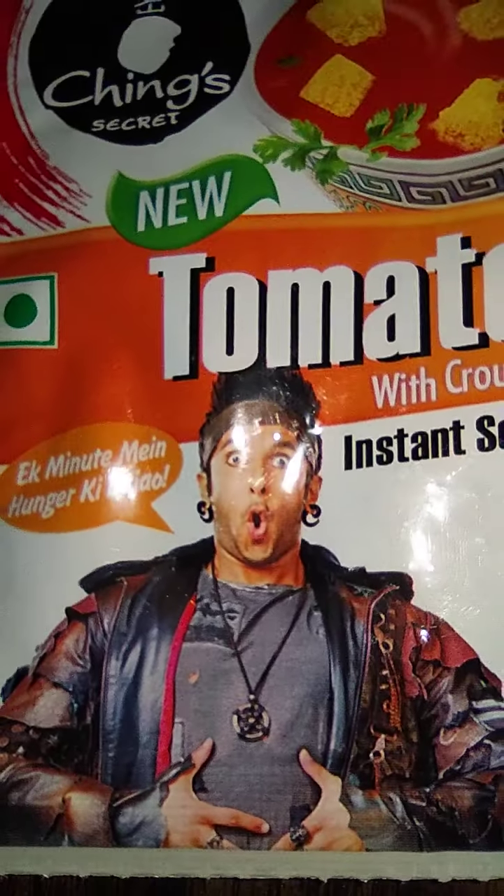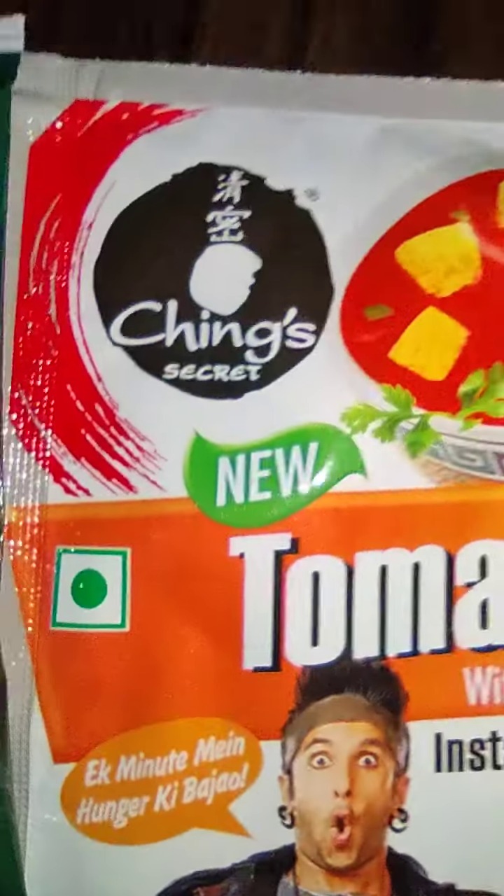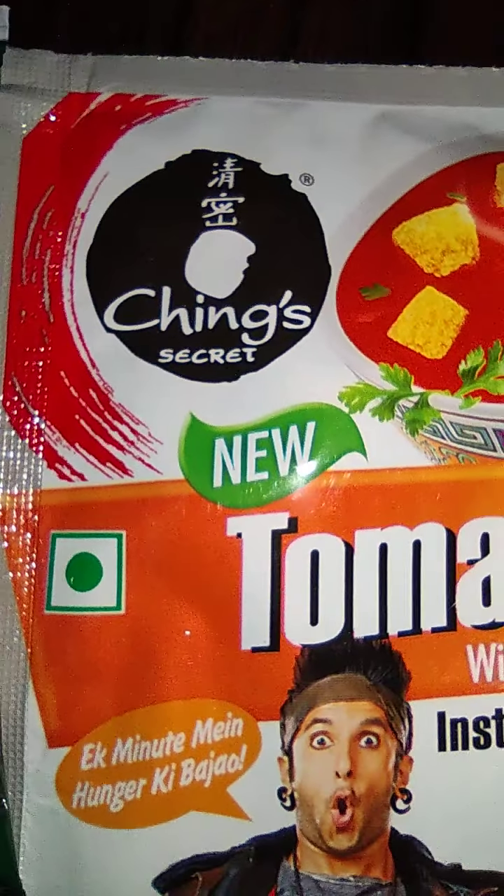Knorr has also given a brand ambassador — Ranveer Singh. In terms of packaging, Ching's comes with a mug and Knorr comes with a bowl. Thanks very much for watching — you can try both products and share your review.